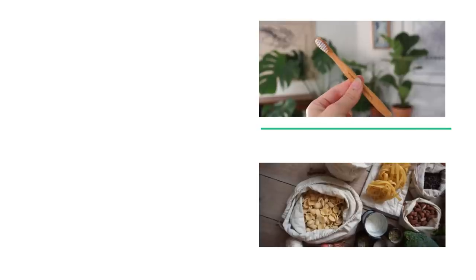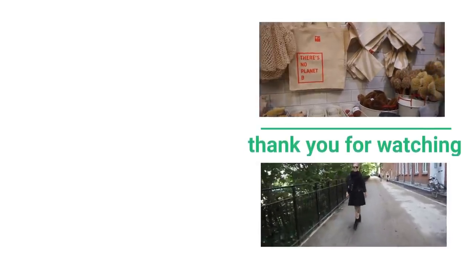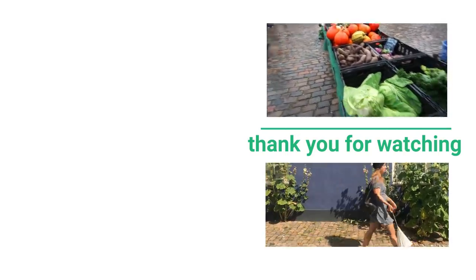Thank you so much for watching this video, and also a special thank you to my Patreon supporters. You guys help me create green zero waste content and I love you guys. You can find the links to my social media accounts down below and the link to my Patreon on this screen. Bye!